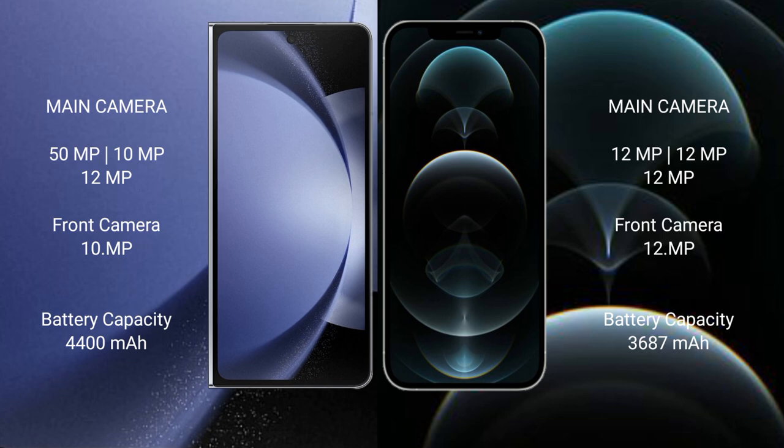Samsung Galaxy Z Fold 6 has a 4400mAh battery with 45W fast charging support. iPhone 12 Pro Max has a 3687mAh battery with 30W fast charging support.